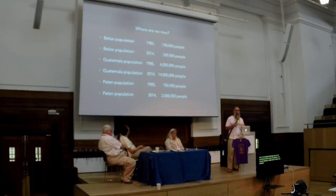As soil gets depleted, people start to make more advances into the forest to grow things. Population density is directly tied to soil depletion. In 1985, when I arrived in Belize at age 19, the population was 150,000 people. In 2014, we had 330,000 people. In Guatemala the same period went from 6 million people to 14 million people.